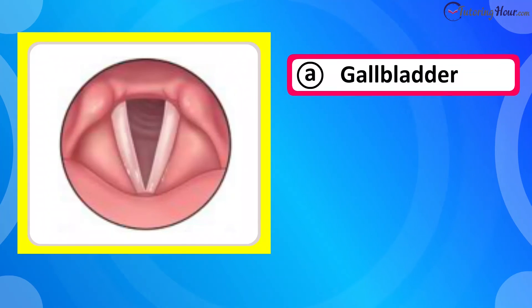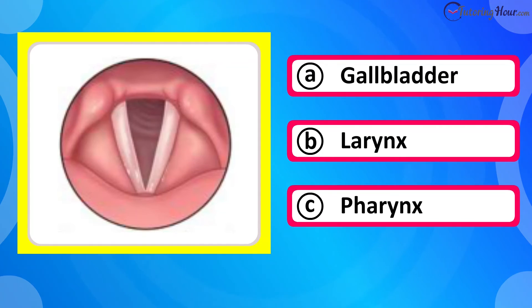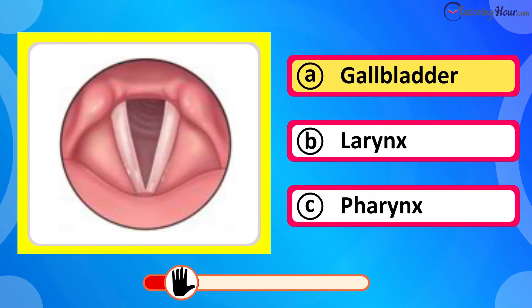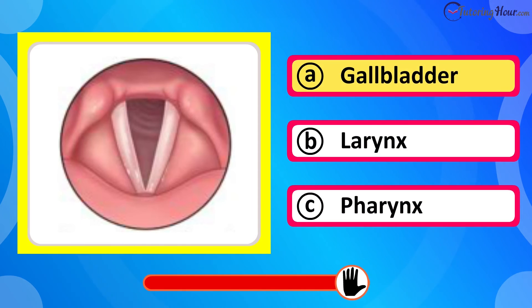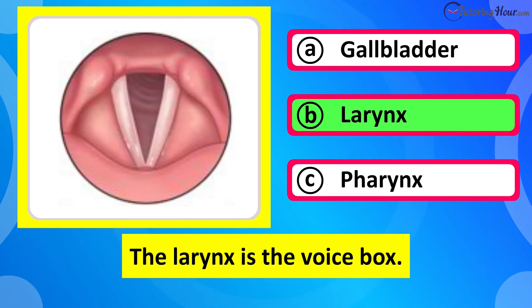Which organ is this? Is it A gallbladder, B larynx, or C pharynx? The correct answer is larynx. The larynx is the voice box.